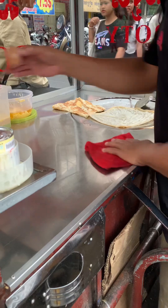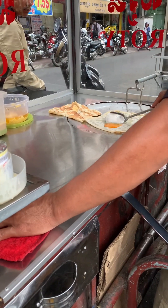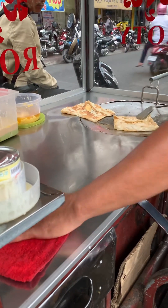He used oil and butter to fry the flour in a pan, and he also spread the egg yolk on the flour as well.